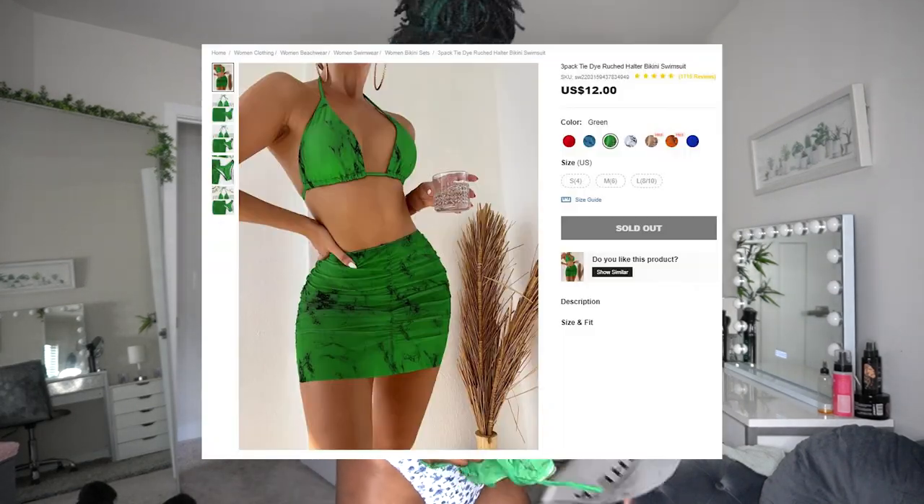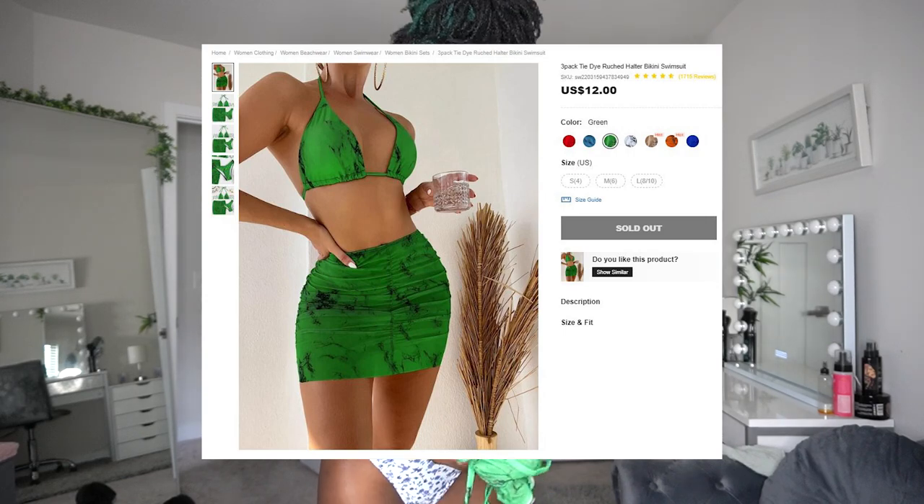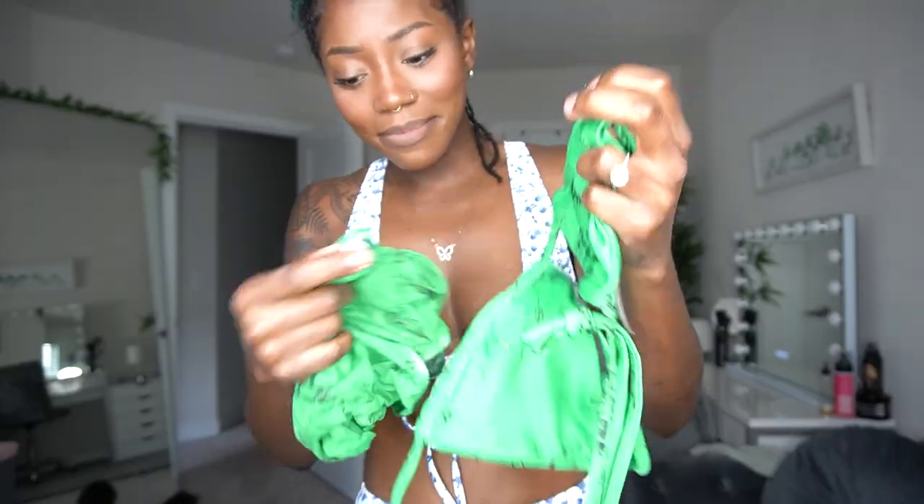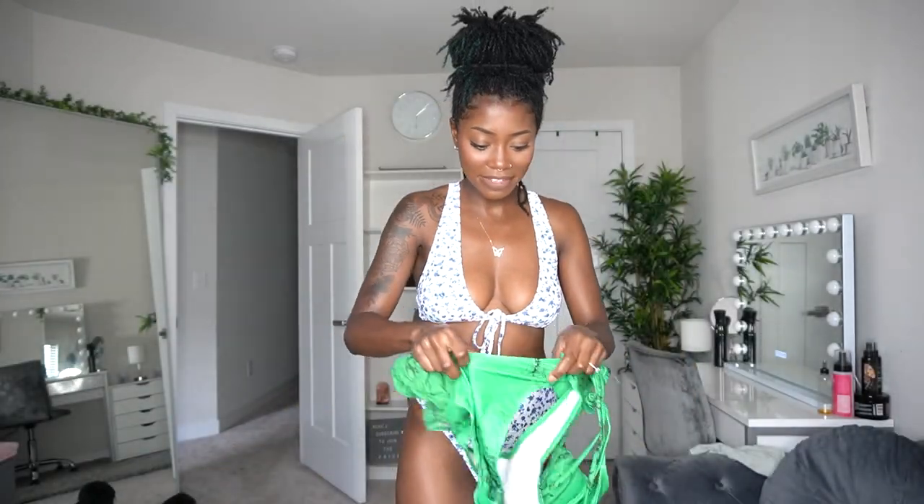Y'all know how I feel about the color green, so I'm excited. We've got another top — it's kind of like a marble print, I'm not sure exactly what print that is — and we've got the bottoms as well and then a cover-up skirt. Let's put her on.